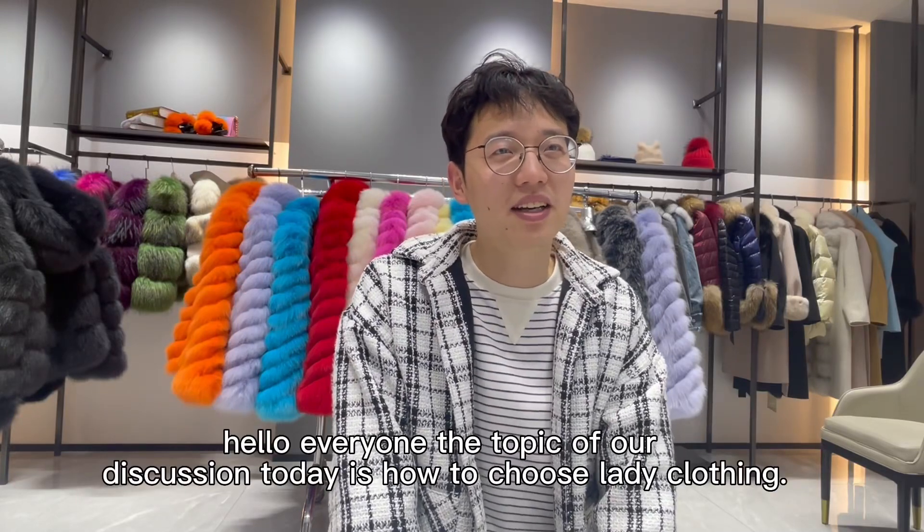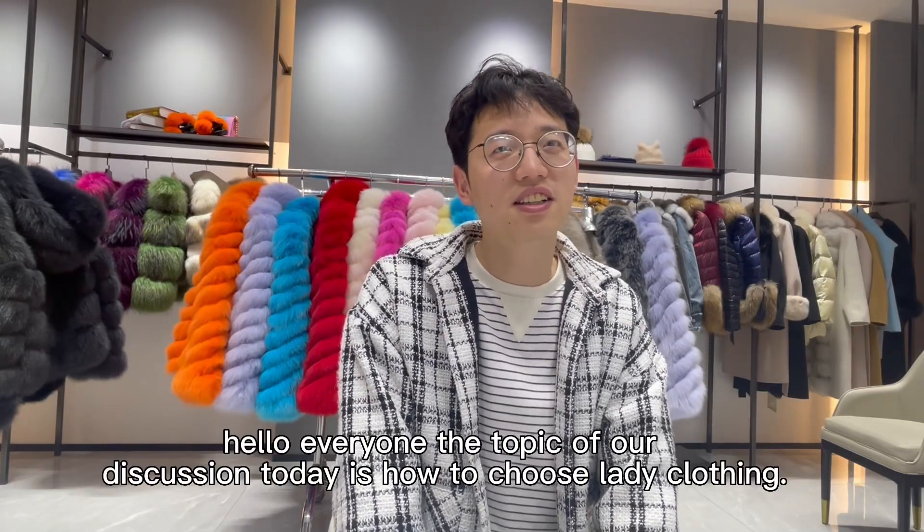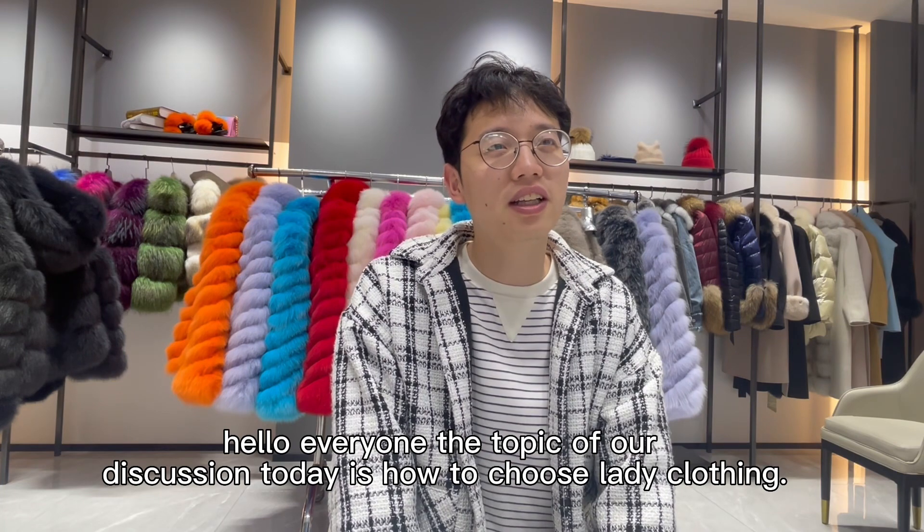Hello everyone. The topic of our discussion today is how to choose ladies' clothing.